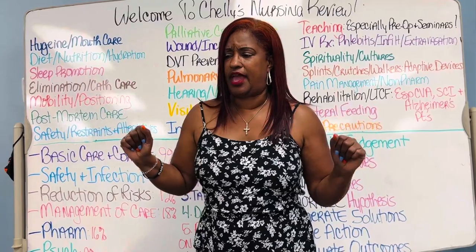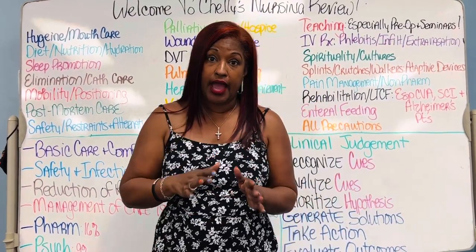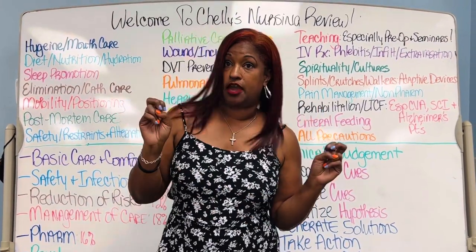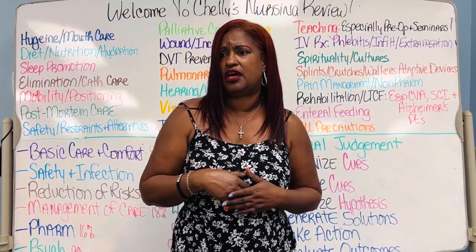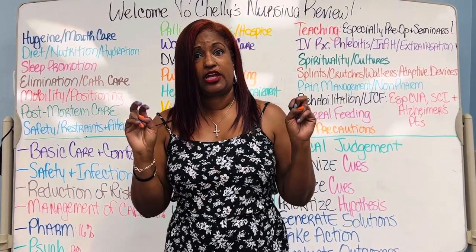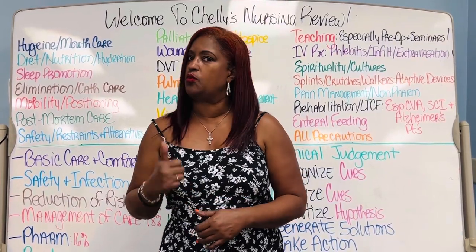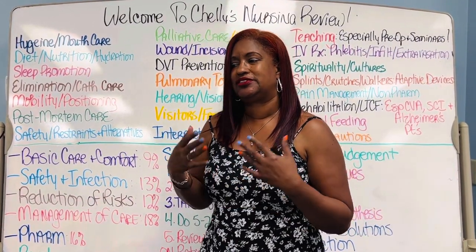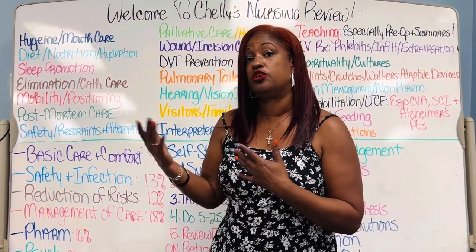For cath care and prevention of UTI — wiping from front to back is basic care and comfort. Cutting back on pop and iced teas, the bladder irritants, is basic care and comfort. Decrease that coffee intake, increase the water intake. It's all basic care.